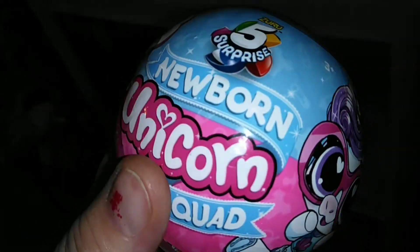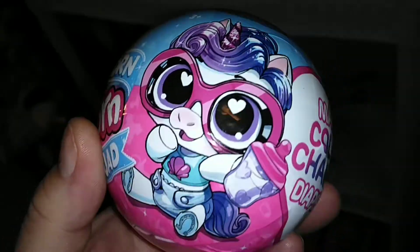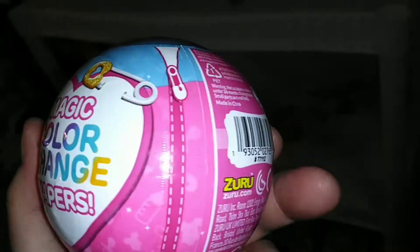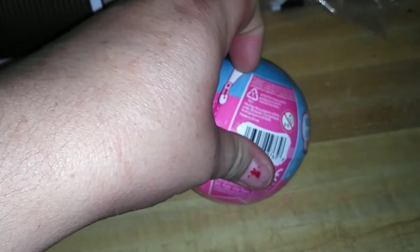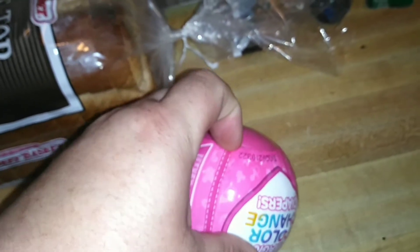I didn't get any from the last series because they were basically just glitterfied series 2, so I kind of skipped it. But this is a new one — this is Newborns — and they have a magic color change diaper. I don't know what that means. I'm hoping it's not something disgusting; I'm hoping it's just like you learn whether it's a boy or a girl. If not, I guess I'll just have to take the disgustingness with a grain of salt.